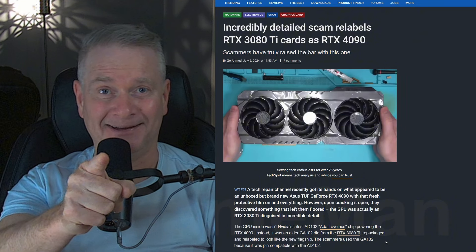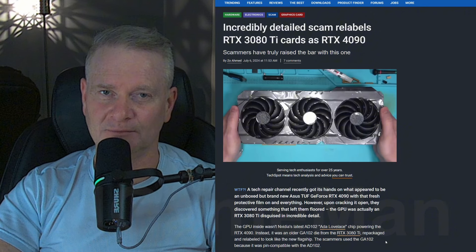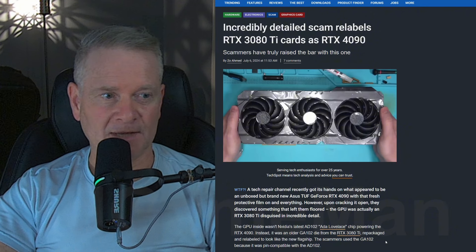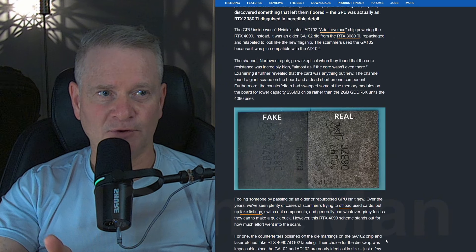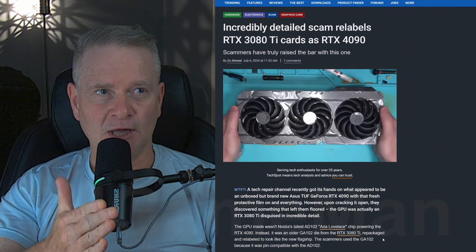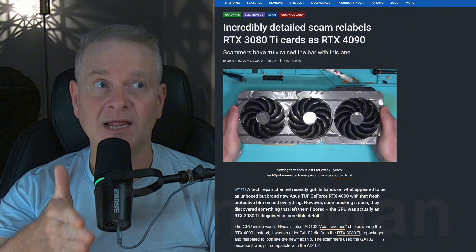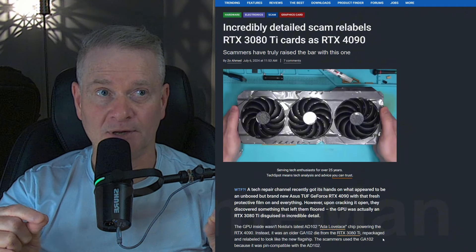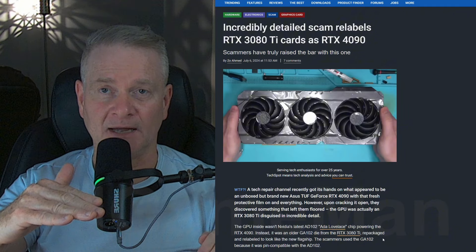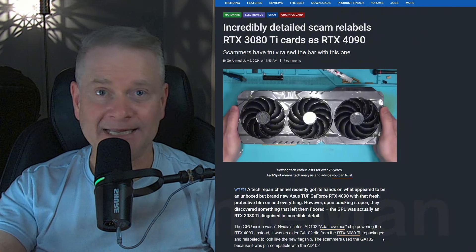But you might now — you might be tearing apart your 4090, which I wouldn't necessarily recommend unless you have overheating problems and want to replace the thermal compound. The problem with this, of course, is that what they're doing is using a 3080 Ti chip inside a 4090 shell. We're talking about a completely different generation of video card. What they're doing, apparently, is sanding the chip down and re-printing it as an AD102.